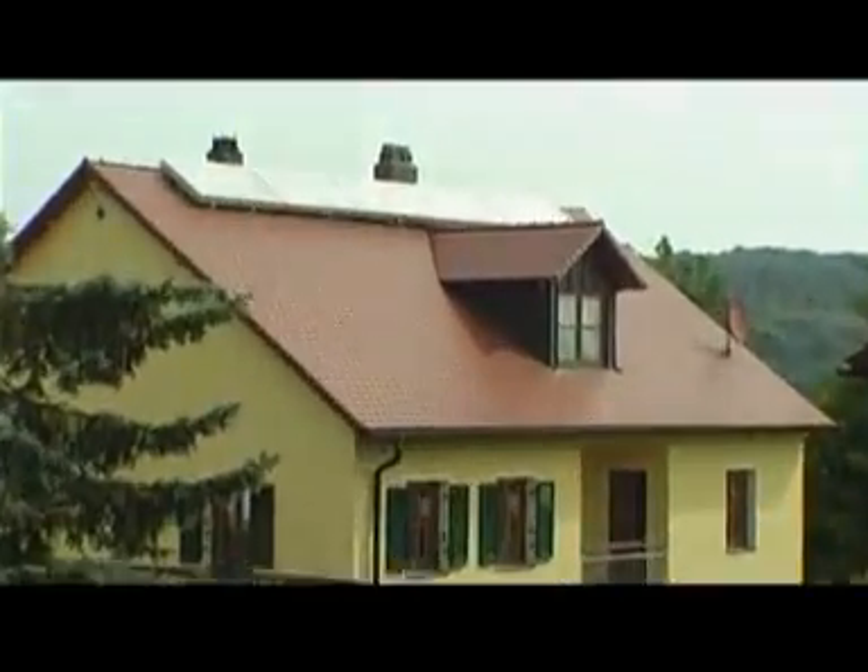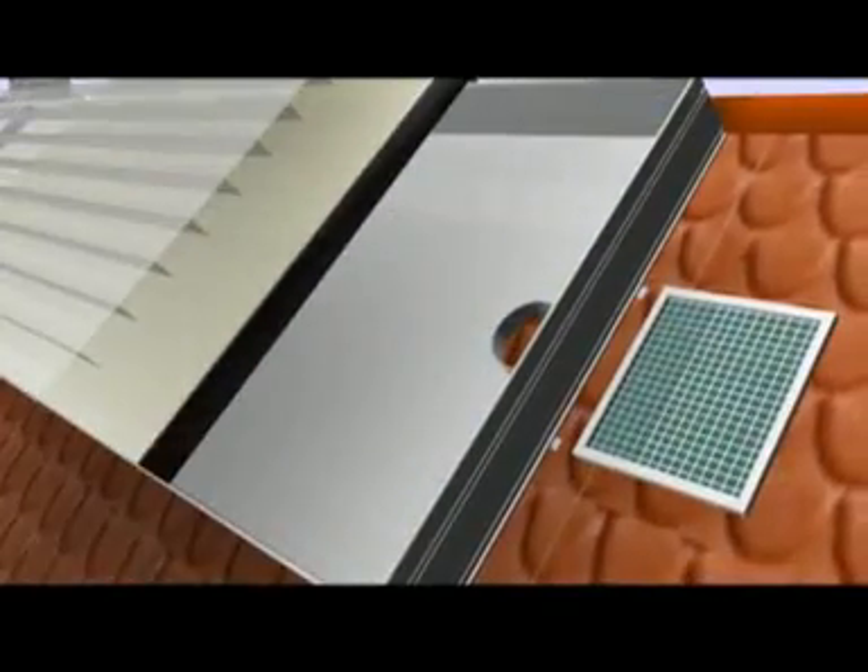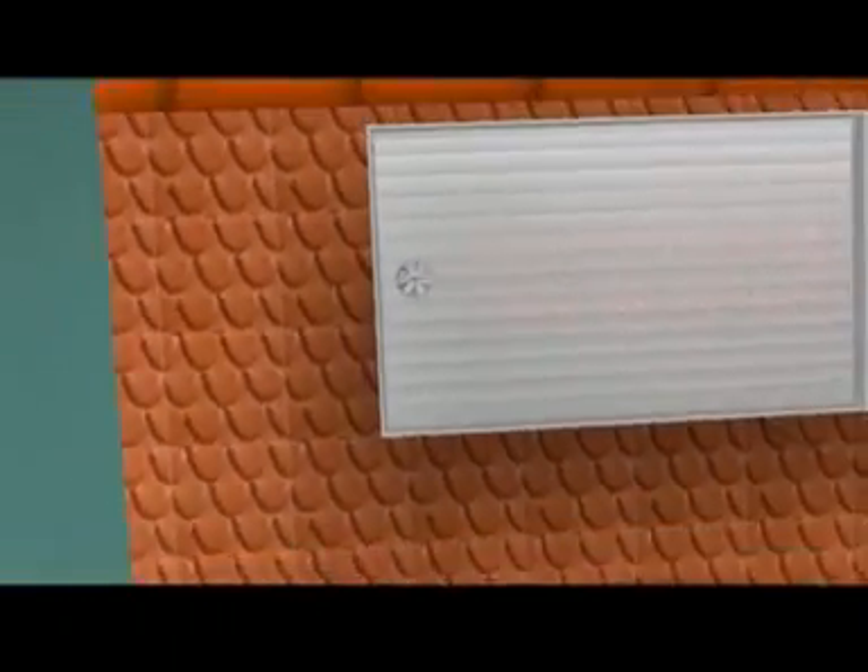This is how the Twin Solar collector works. The electricity obtained from the PV cells powers the ventilator. It absorbs outside air through a filter and passes it through the collector, where it gets hot.